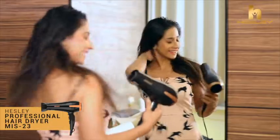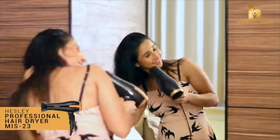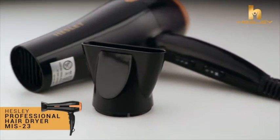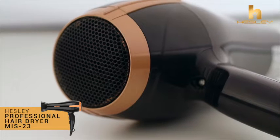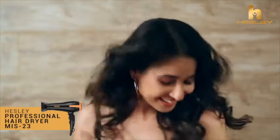It prevents over-drying while delivering maximum shine. The narrow air concentrator is ideal for precision styling on straight, smooth hair. The 2200-watt max power motor delivers salon performance to dry hair in no time.